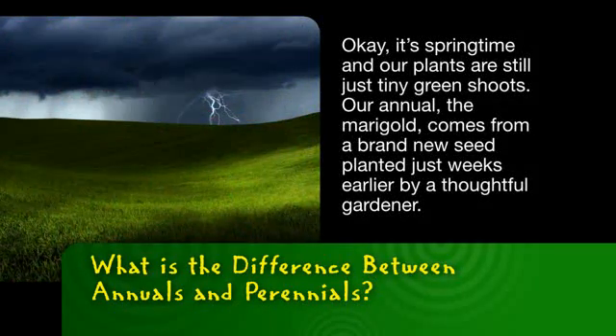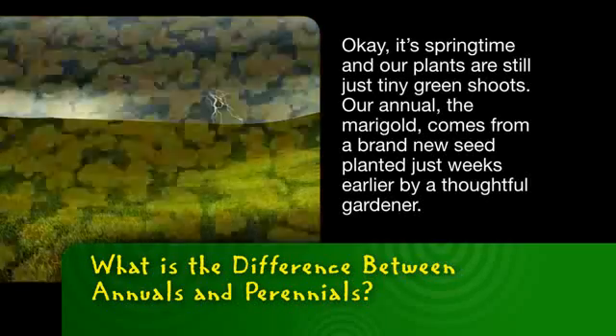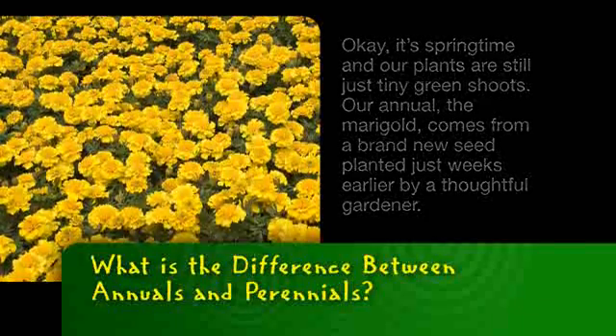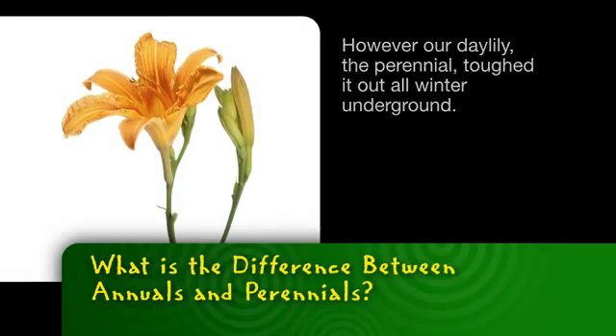It's springtime, and our plants are still just tiny green shoots. Our annual, the marigold, comes from a brand-new seed planted just weeks earlier by a thoughtful gardener. However, our daylily, the perennial, tufted out all winter underground.